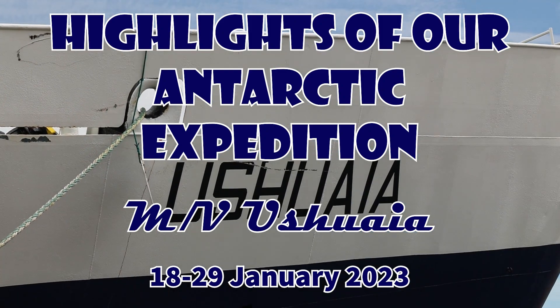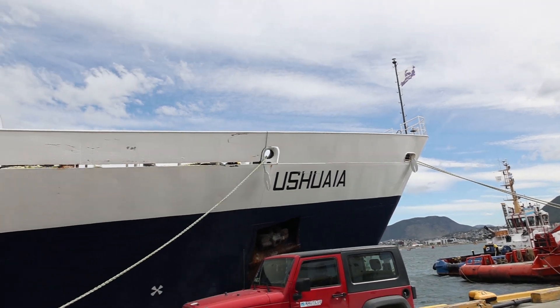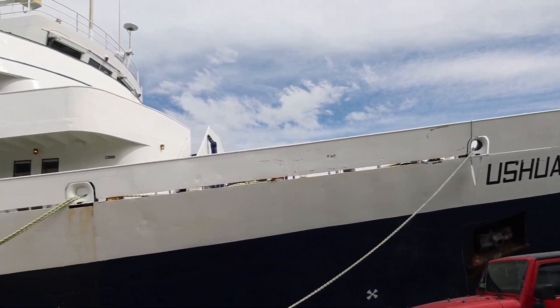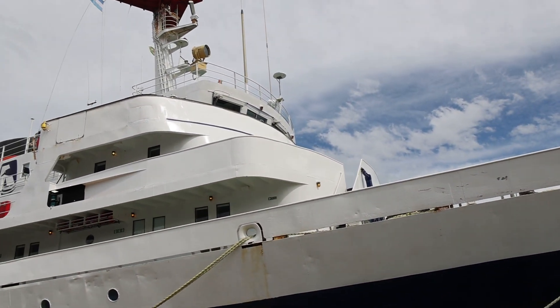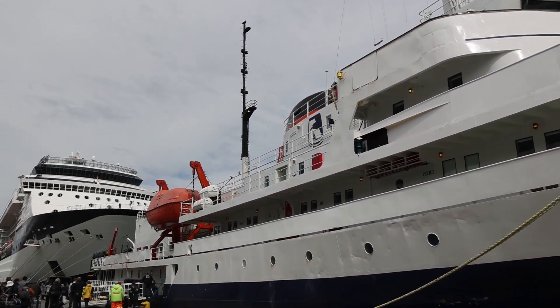This is our first view of the ship that will carry us on our Antarctic expedition — the MV Ushuaia. This video is going to be a compilation of all of our excursions, whether they were land-based or cruise, and we'll do a more in-depth video for each one of them later on.